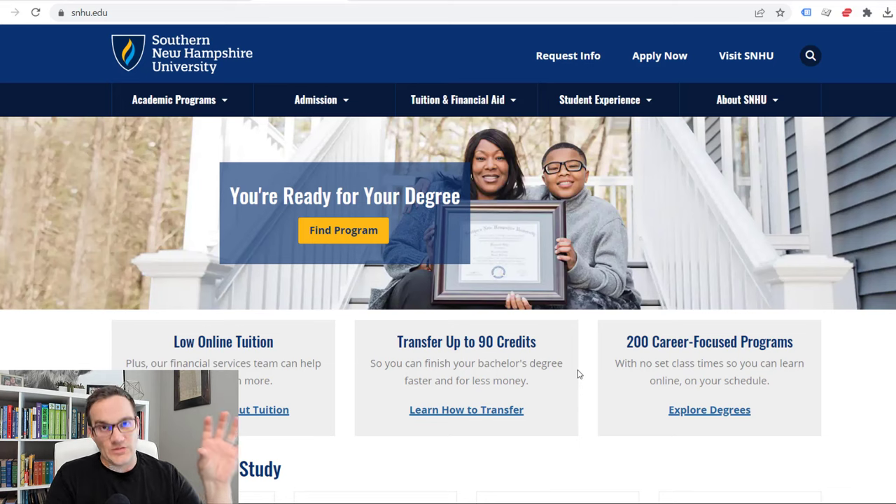Southern New Hampshire University used to let you do both ways. They used to have competency-based education programs where you can test out of your classes, and they used to allow all these transfer credits from third-party exam resources. That has changed, and I'm going to get into that in just a second.